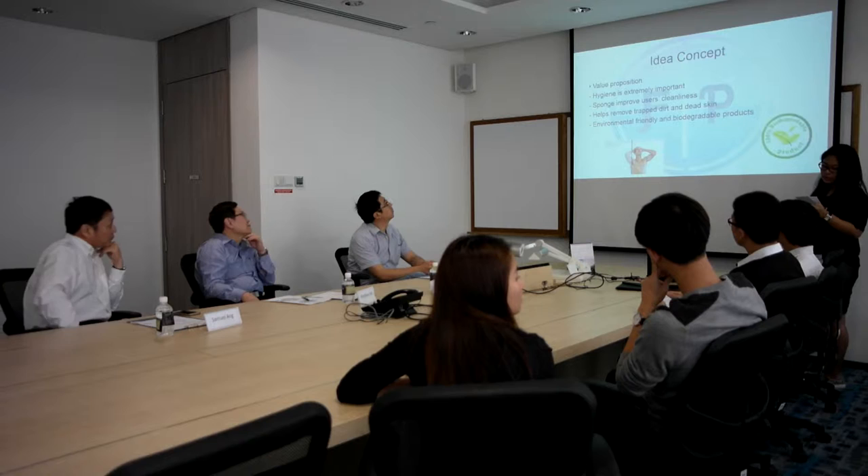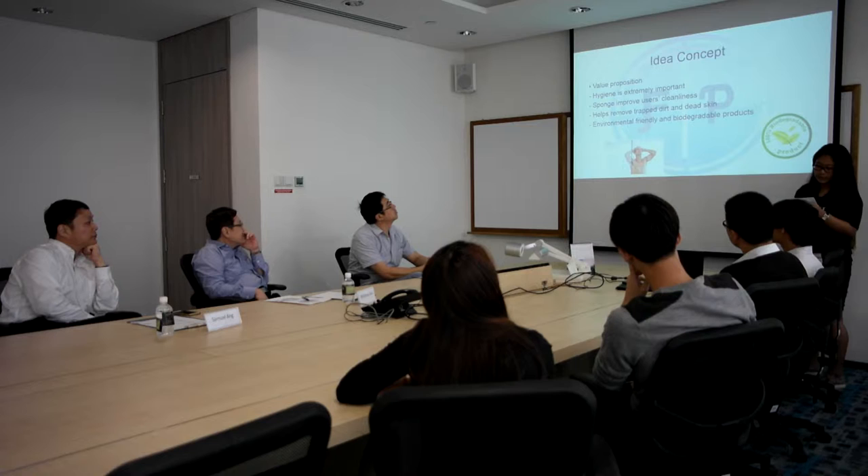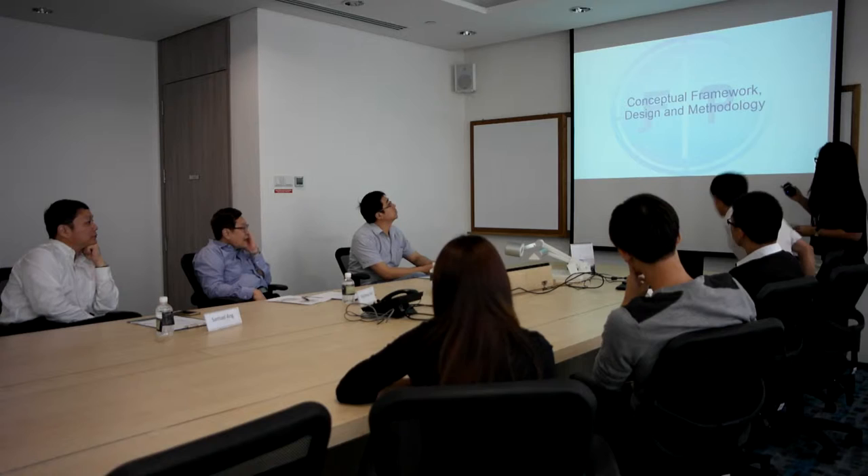In addition, we will also be using biodegradable or recycled materials for our product. An example would be bamboo fiber, which has proven to be sustainable and more eco-friendly. I will now pass on to Benjamin to elaborate more on our design and framework.